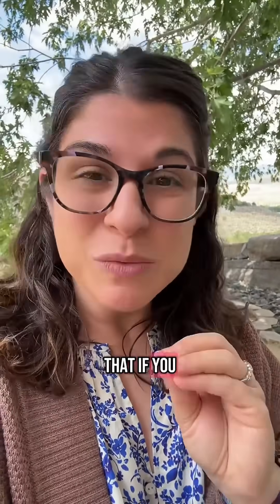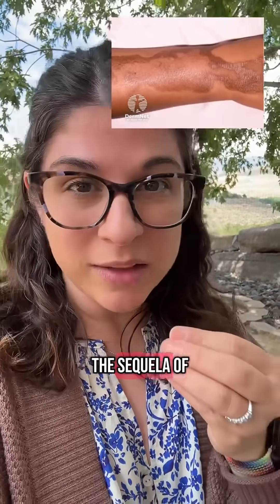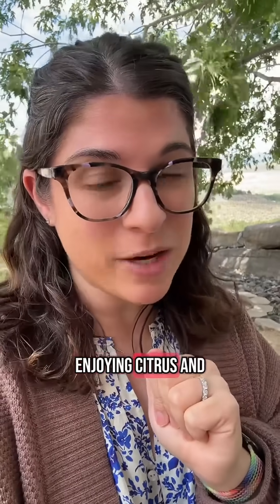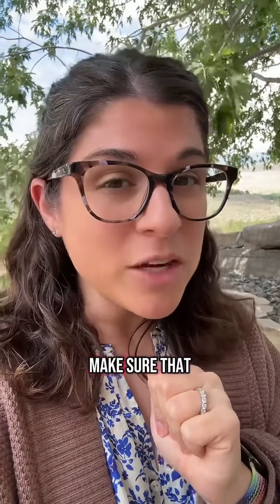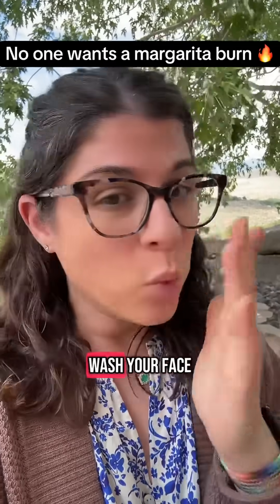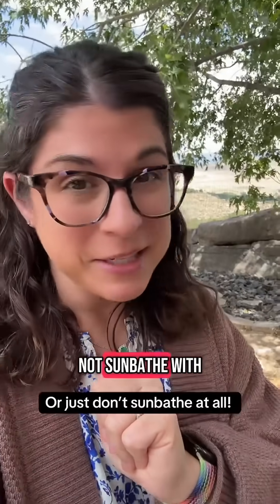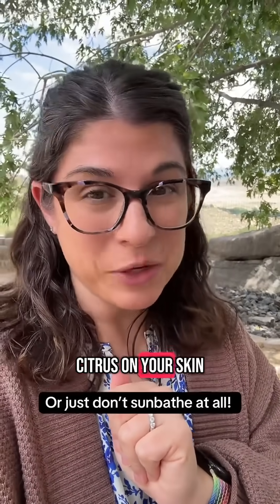The bummer is that if you do get this rash, the sequela of it — meaning the darkness left behind — can last for months. So if you're going to be enjoying citrus and you're going to be out in the sun, make sure you're washing your hands, wash your face if you get any on your skin, and definitely do not sunbathe with citrus on your skin.